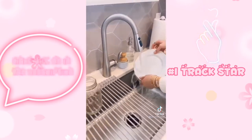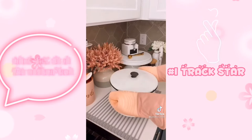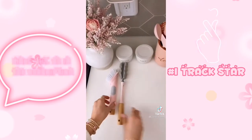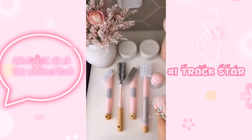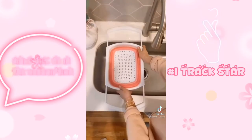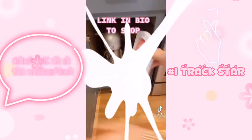Save counter space with this silicone drying rack that fits over your sink — it can also be used as a trivet for hot dishes. This six-piece cleaning set comes in a few fun colors and has everything you need for kitchen cleanup. This collapsible colander fits over your sink, comes in lots of cute colors, and easily fits into your cabinets for storage.